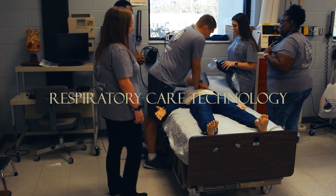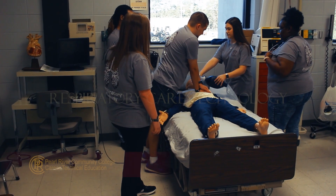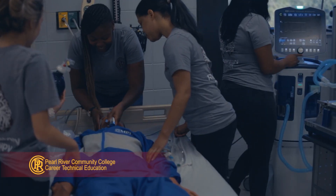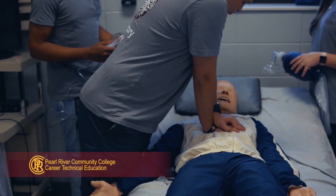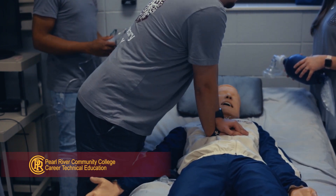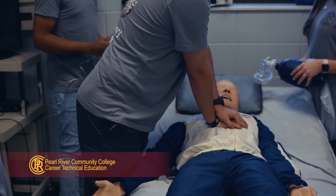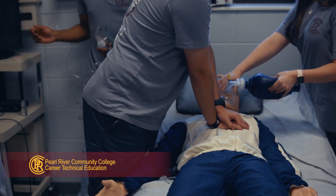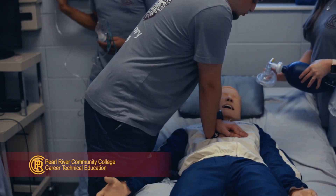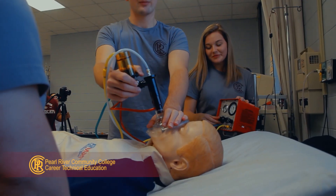Respiratory care technology is an allied health professional employed in the treatment, control, and care of patients with deficiencies and abnormalities associated with the respiratory system. PRCC's respiratory care technology program begins in the fall semester of each year and can be completed in four semesters. At the completion of the required courses, a two-year associate of applied science degree is awarded to the student.